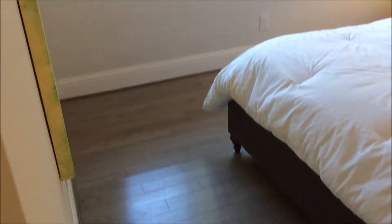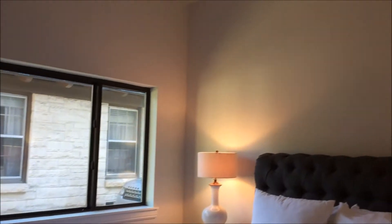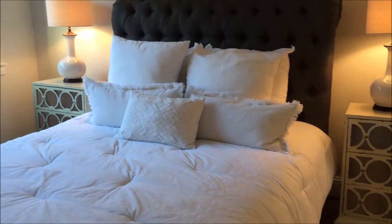The guest room or in-law suite. Alright, now that we've seen the downstairs let's head upstairs and go take a look at the bedrooms up there.